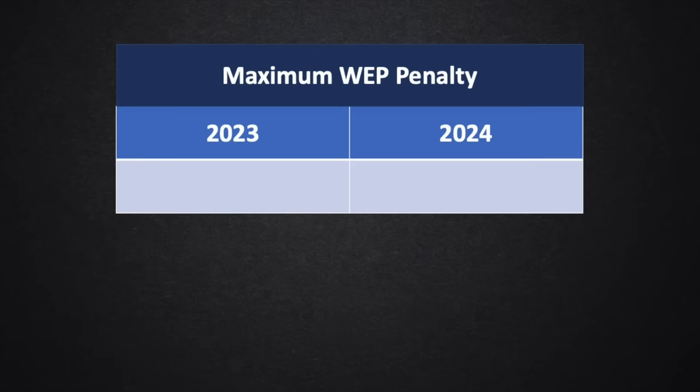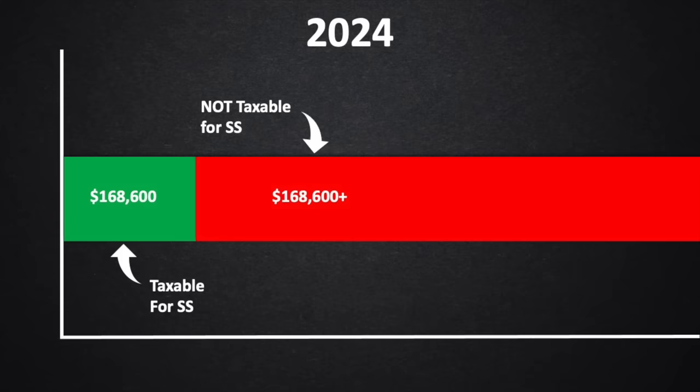Then we have the maximum taxable wage base — the maximum amount of wages subject to Social Security taxes. In 2024, the wage base will be $168,600. Any earnings over that threshold are not subject to the Social Security portion of the FICA tax.